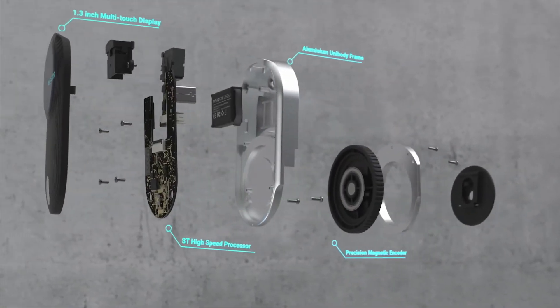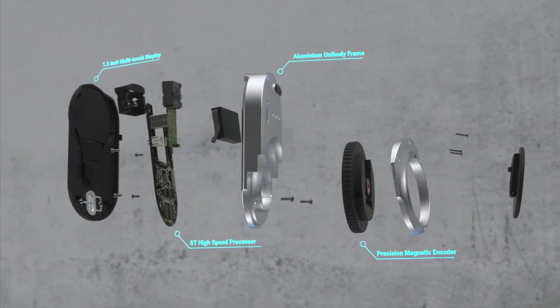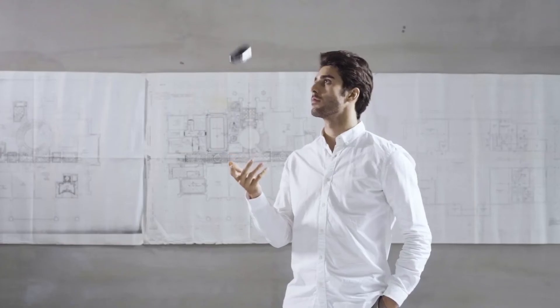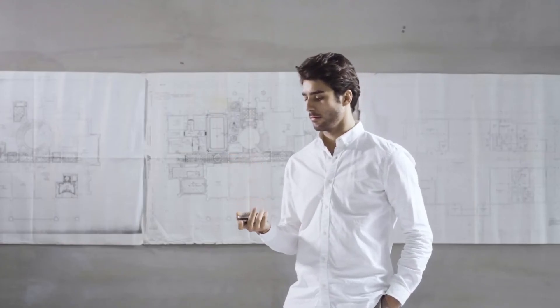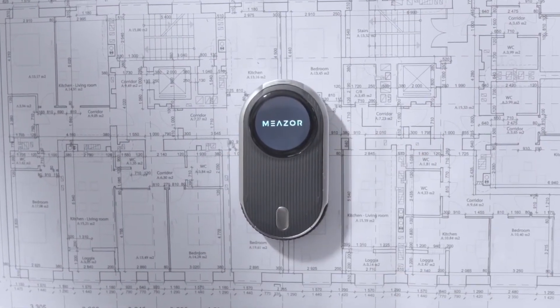The MEZER has a multi-touch display with a sleek aluminium alloy unibody frame for optimal performance and maximum durability. This is the ultimate measuring tool you've been looking for. MEZER — the future of MEZER.